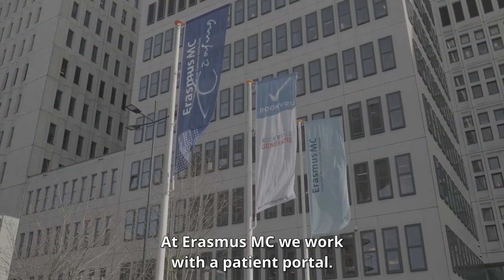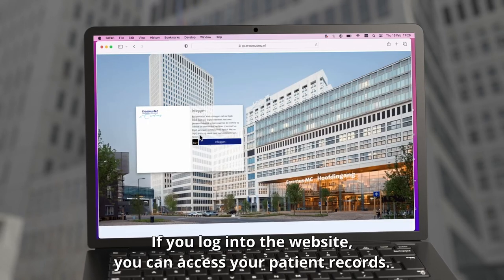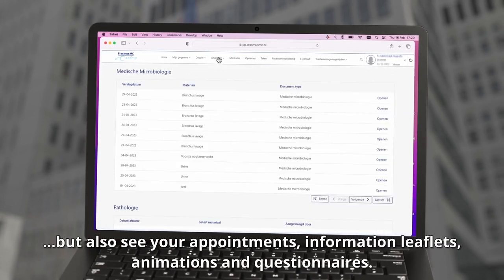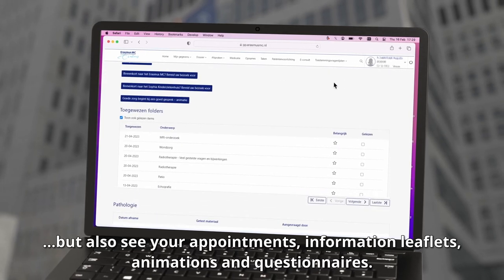At Erasmus MC, we work with a patient portal. If you log into the website, you can access your patient records. You can check results of your examinations, but also see your appointments, information leaflets, animations and questionnaires.